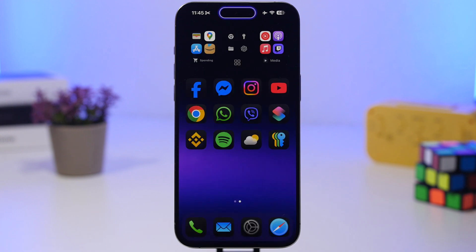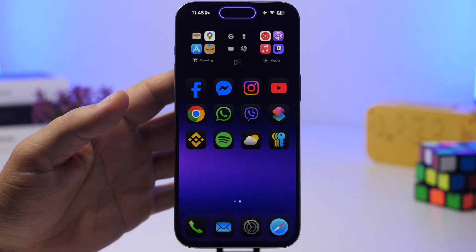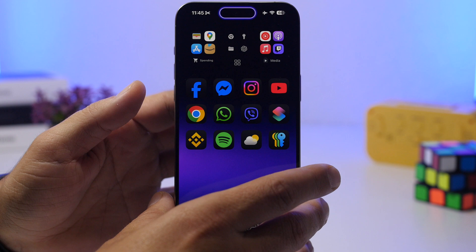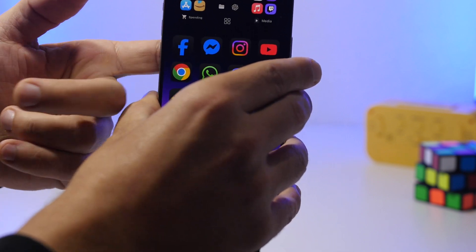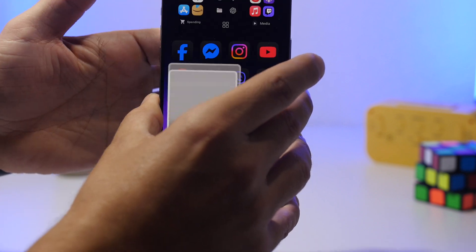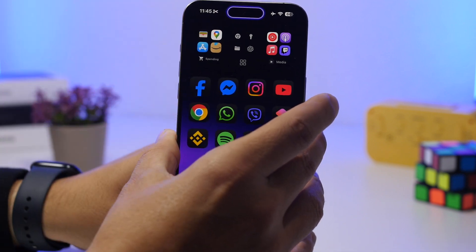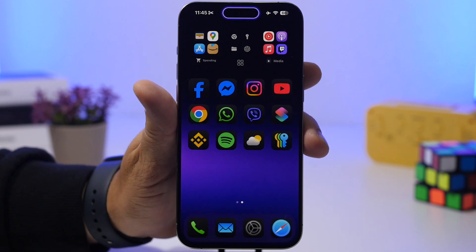One thing I really like about iOS 18.5 is that Apple has brought back the back tap banner. If you back tap on your iPhone it will show a banner at the top. For example, if I go ahead and back tap with it set to take a screenshot, it will show the banner at the top letting me know that the action has been activated.